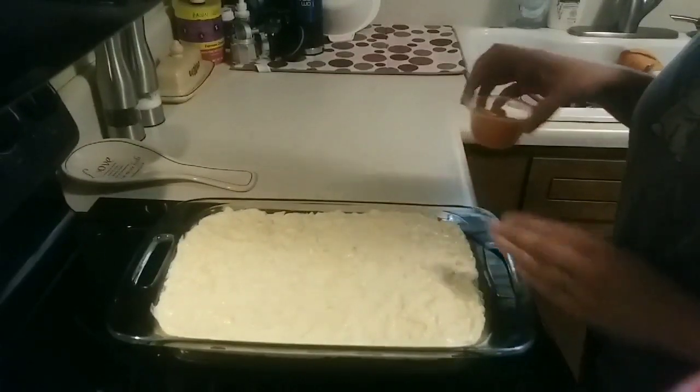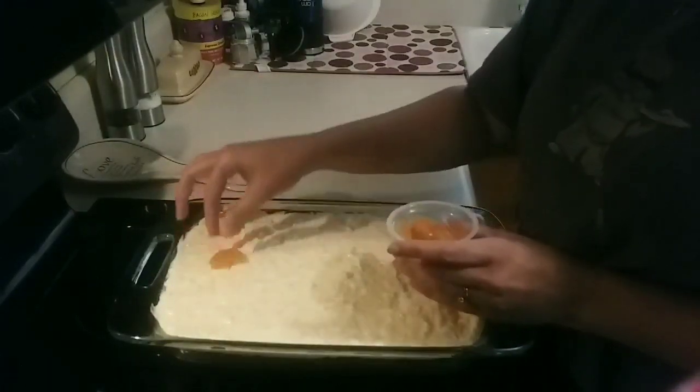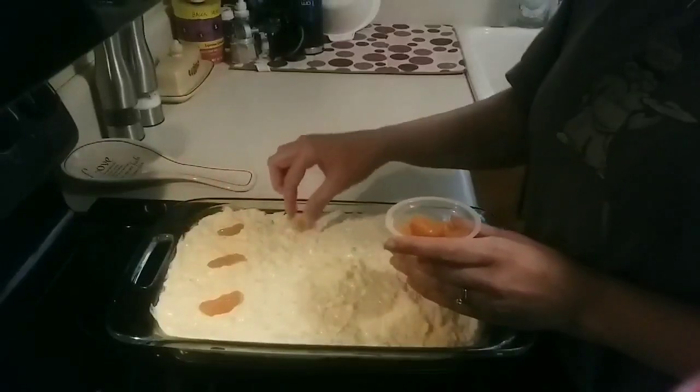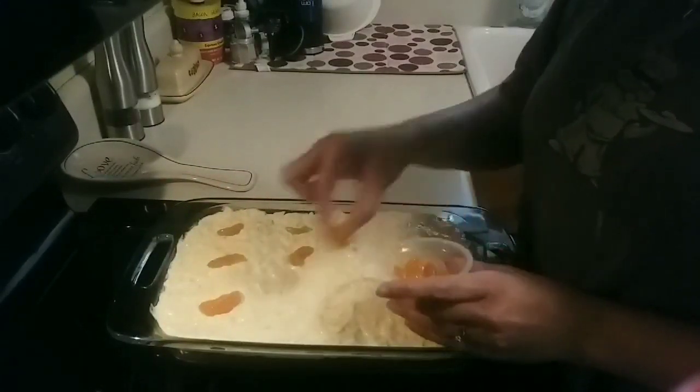The cake has cooled. I was able to put the topping on it, so now it's just a matter of decorating it with a few mandarin orange slices. Then I'm going to pop it back in the fridge so it can set up for dessert tonight.